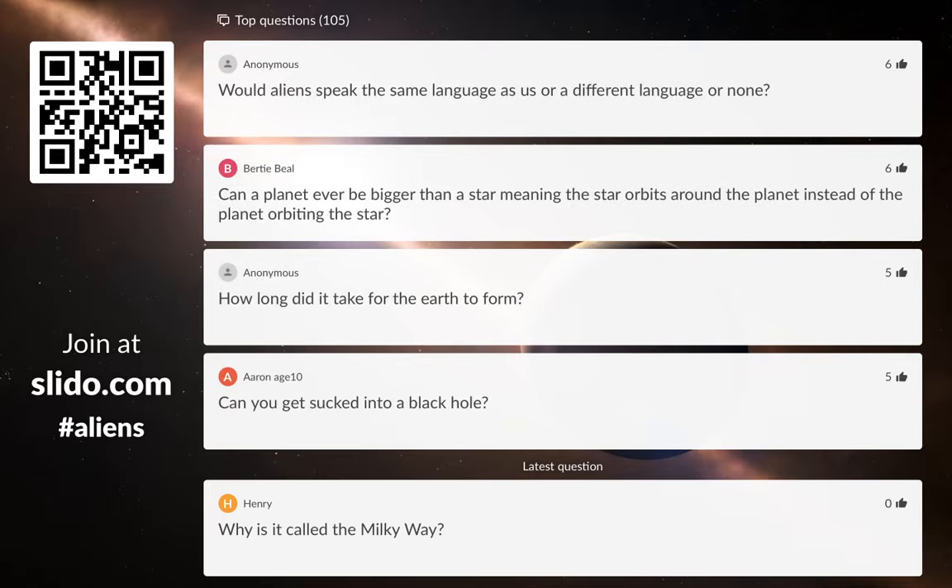Would aliens speak the same language as us, or a different language? I think it's fair to say that if aliens are out there and they do talk, they would definitely speak a different language. Even people on Earth all speak loads of different languages — if you go across to France, people speak differently to here in England. So I think it's very fair to say that if aliens do exist and if they do speak, they will definitely use a completely different language.